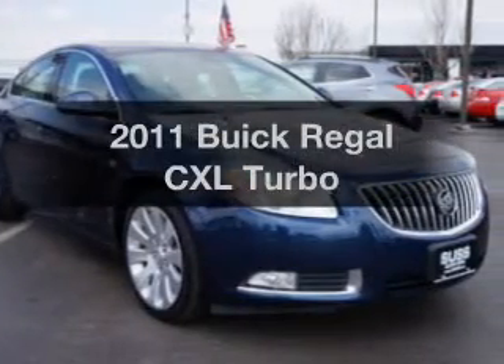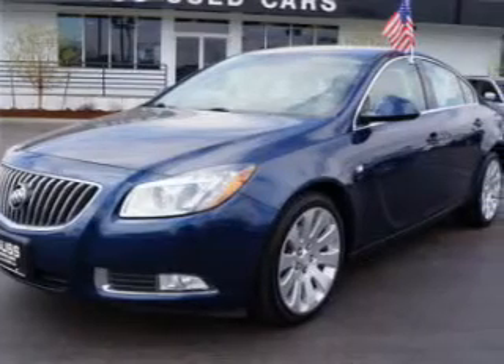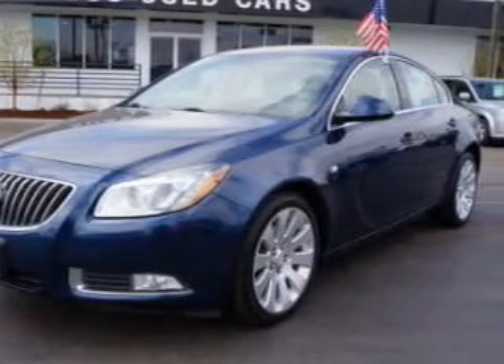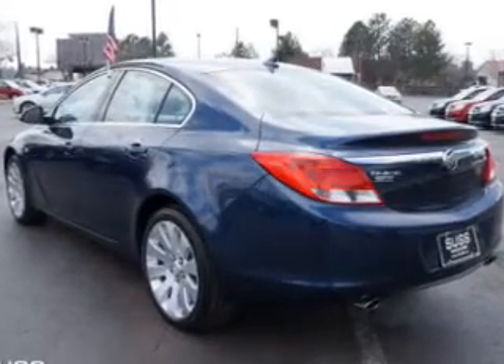Introducing the 2011 Buick Regal. If you're looking for an automobile with great attributes, look no further. The powertrain includes front wheel drive with a reliable engine driven by a six-speed automatic transmission.